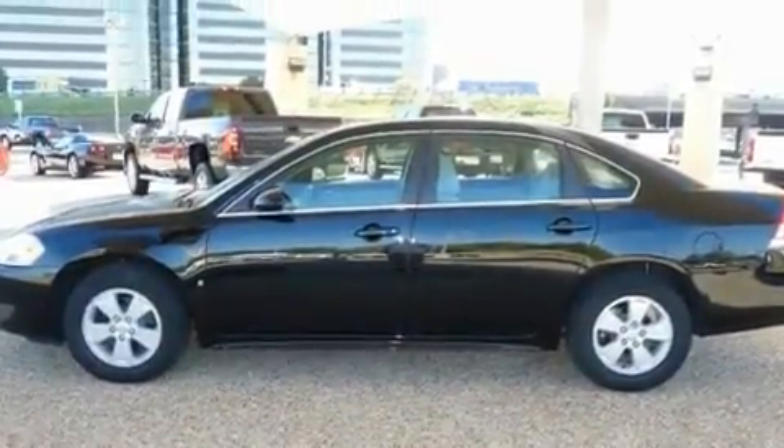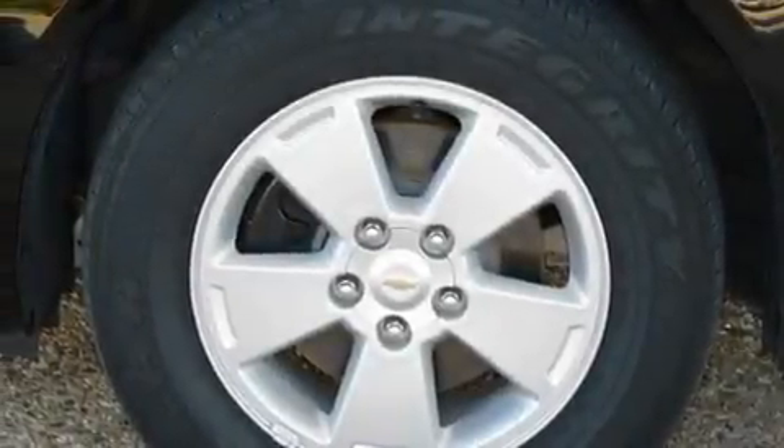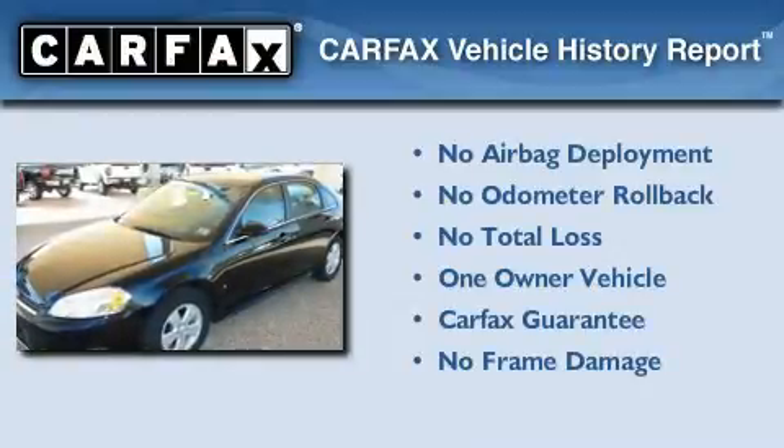With an EPA estimated rating of 29 miles per gallon on the highway, its fuel efficiency will save you time and money. This Chevrolet has had only one owner and it qualifies for the Carfax buyback guarantee.